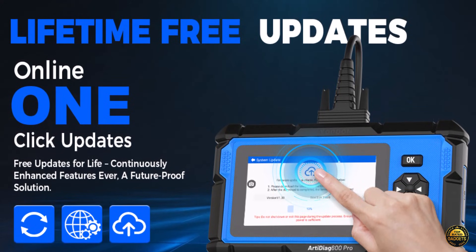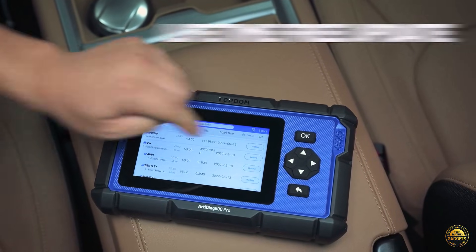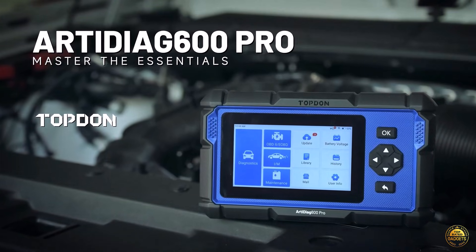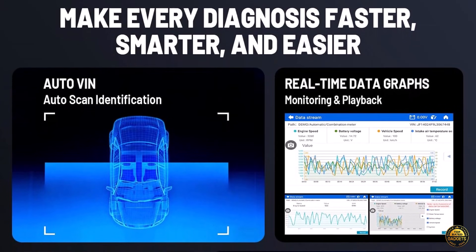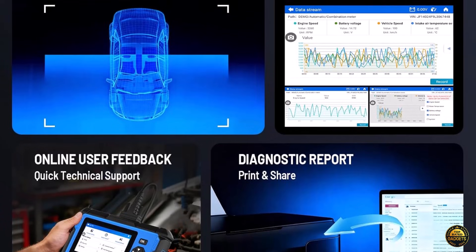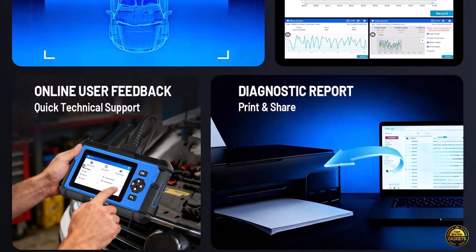Monitor up to 4 live data streams simultaneously, record and review dynamic data, and get a real-time snapshot of your vehicle's health. The smart AutoVIN and ECU identification system instantly detects your vehicle info, saving you time and ensuring accurate diagnostics.